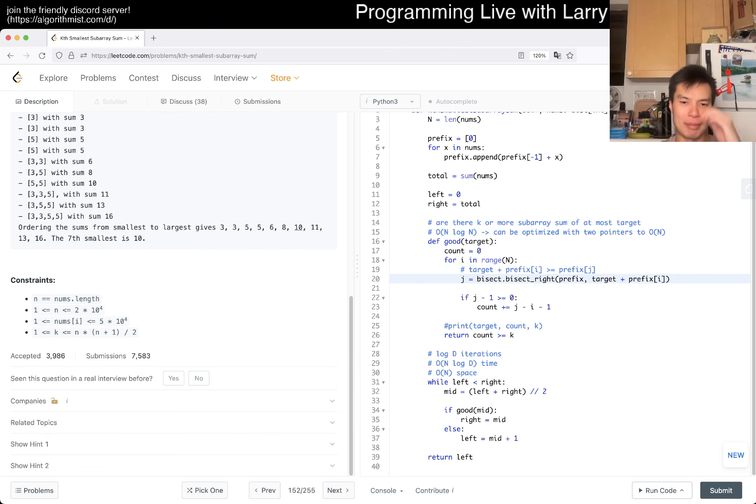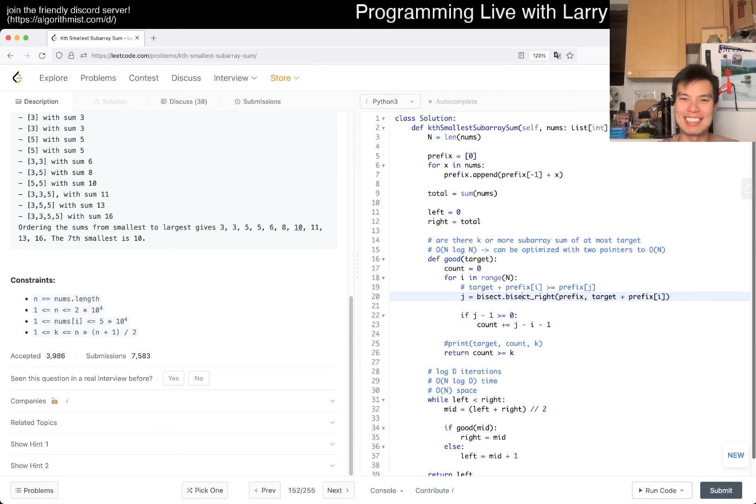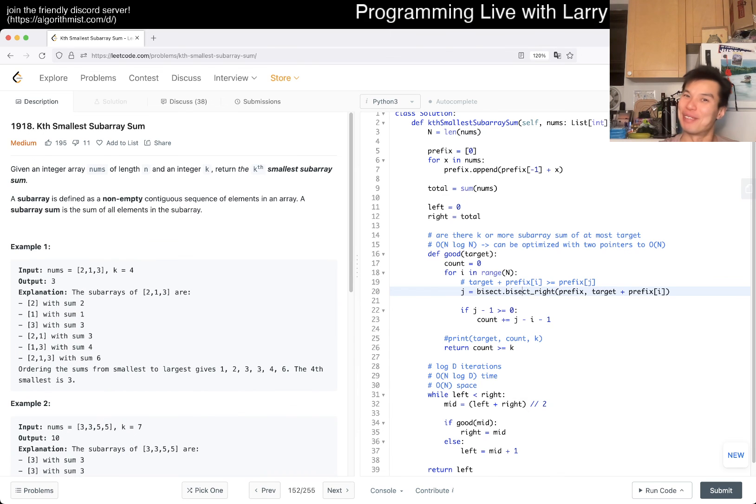You can further reduce this with two pointers — the exercise is left for the reader. I'm too lazy to do it, but it's good practice. Space complexity is O(n) for the prefix array. That's all I have for this one. Let me know what you think — thanks for watching, happy Pi Day everybody, stay good, stay healthy, mental health matters. See y'all later, take care, bye!